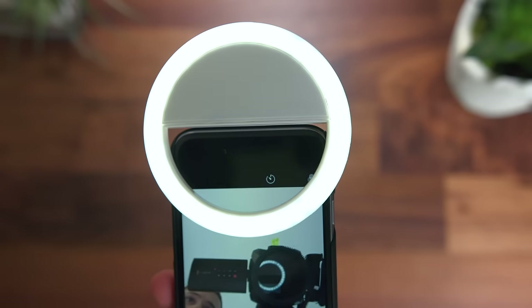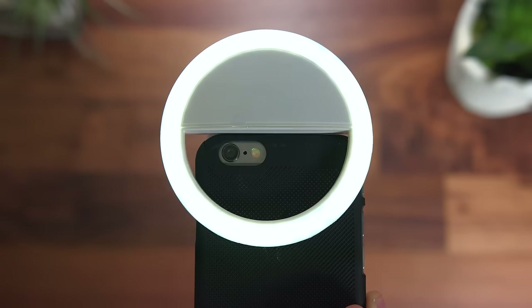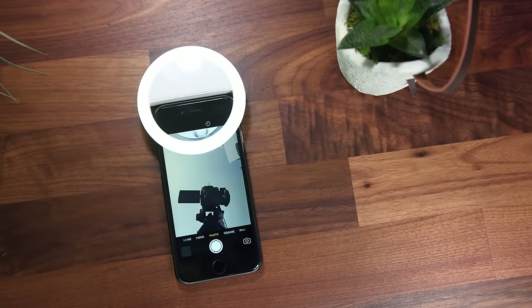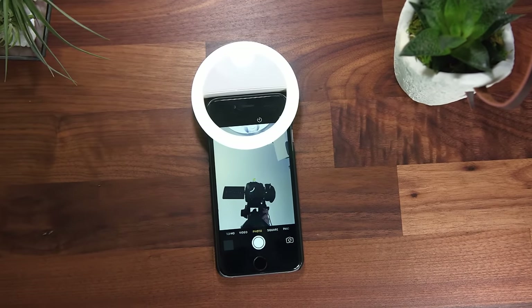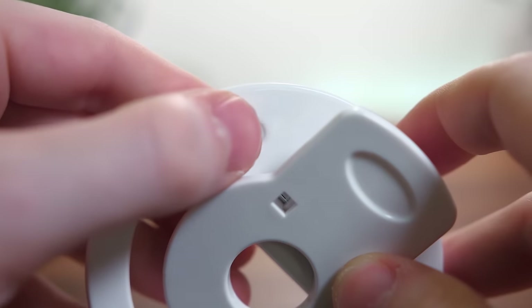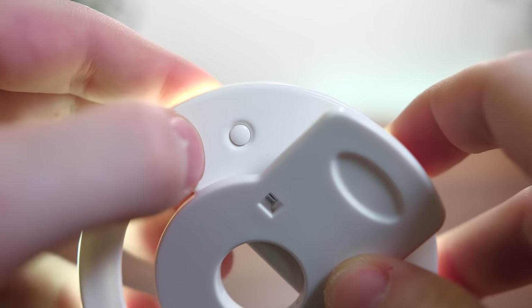First off is this very cool ring light for your phone. With everybody and their mother vlogging nowadays, the ring light is going to be a nice little addition to that. The purpose of it is pretty self-explanatory — add some more light to your photos or videos. And this one is probably one of the best you can buy for its price at only $13.